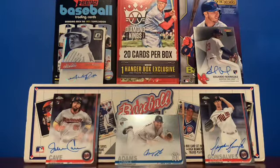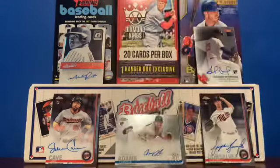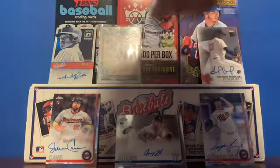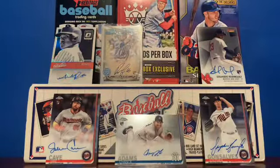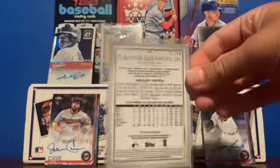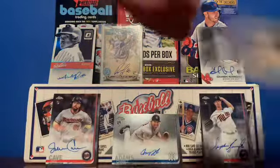Next up, from 2020 Topps Gypsy Queen, we have this very nice Robel Garcia for my Chicago Cubs. And then my last autographed card is going to be this 2019 Topps Gallery Vladimir Guerrero Jr. rookie auto, numbered out of 50. That's an absolutely awesome card — and there are all my autographed cards, guys.